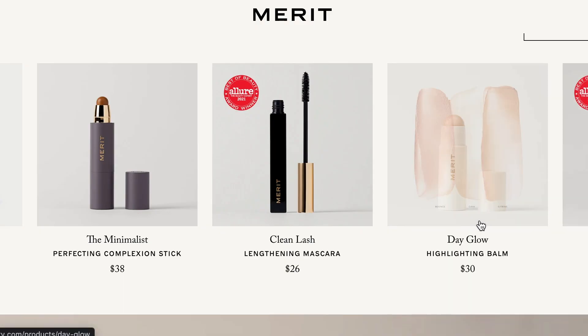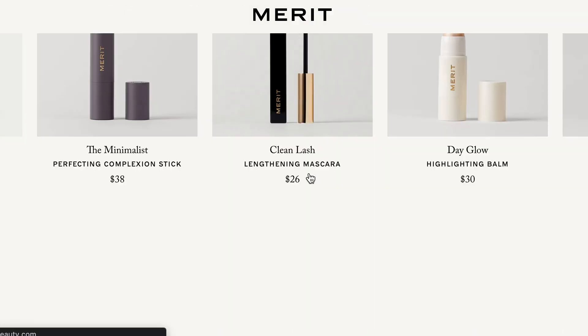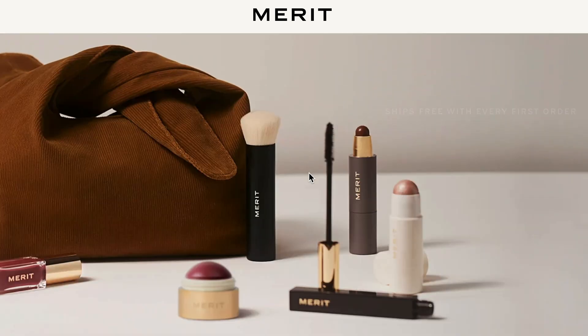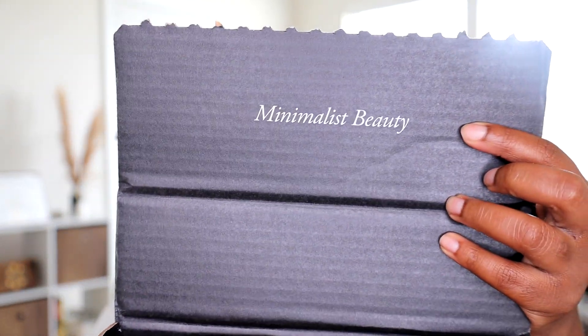Merit is a clean beauty brand — they are clean, vegan, and cruelty-free, and they take a holistic approach to clean beauty in general. The box says 'minimalistic beauty,' so keeping it simple, which is what today's face is going to be — beginner-friendly, simple, something you can do every day, a makeup no-makeup look that takes about 15 minutes, 20 tops.